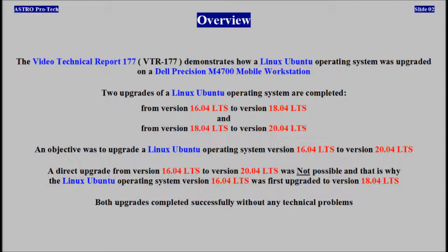Two upgrades were completed: from version 16 to version 18, and from version 18 to version 20. The objective was to upgrade version 16 to version 20. The direct upgrade from version 16 to version 20 was not possible, which is why the upgrade to version 18 was completed first. Both upgrades completed successfully without any technical problems.